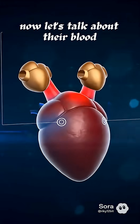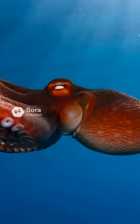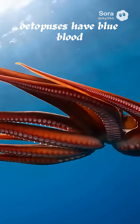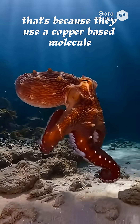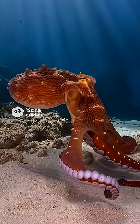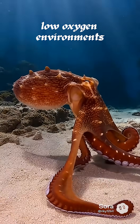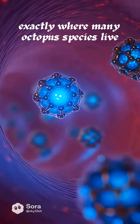Now let's talk about their blood. Unlike humans who have iron-based red blood, octopuses have blue blood. That's because they use a copper-based molecule called hemocyanin to carry oxygen. Copper works much better than iron in cold, low-oxygen environments — exactly where many octopus species live.